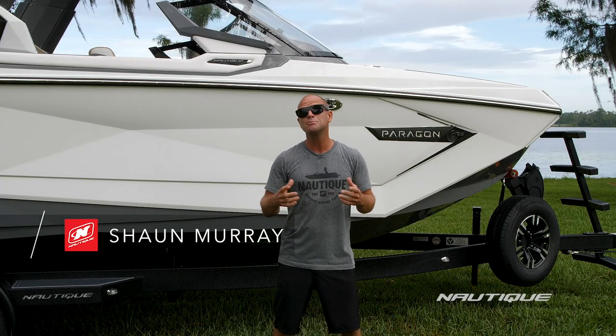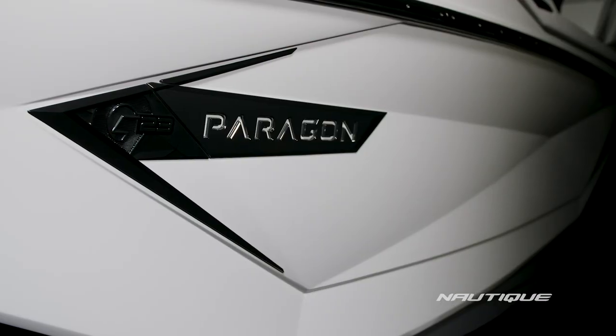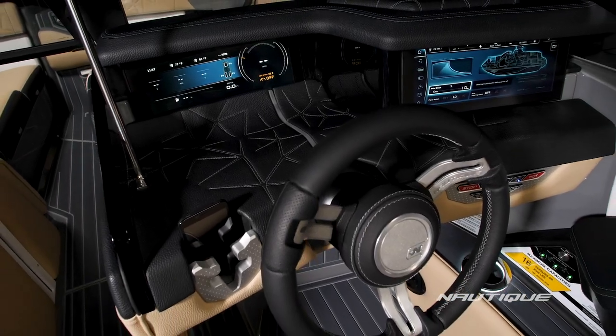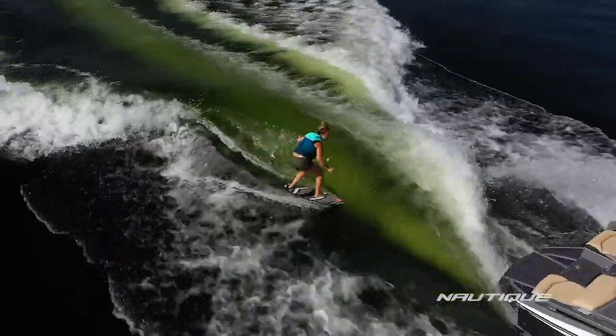What's up everyone, I'm Sean Murray, Team Nautique athlete, here today to take you through the award-winning G23 Paragon. The Nautique engineers and design team have taken every opportunity to pour over every square inch of this boat to bring wake sports to the next level. Let's go check out what it has to offer for 2021.